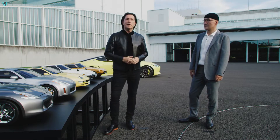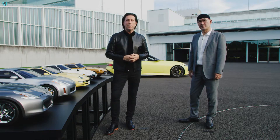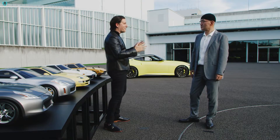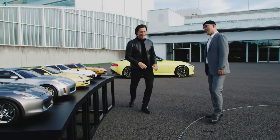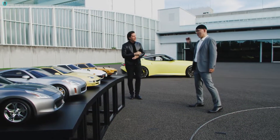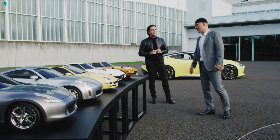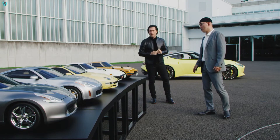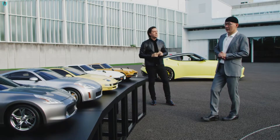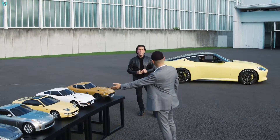We're very excited here today because we're going to show you some of our inspiration and early thoughts while we were designing the Z-Proto. Can you walk me through your childhood in a sense? Actually, my motivation to be a car designer is this original Z car. Then I became a member of Nissan Design and was on the design team of the 300ZX.